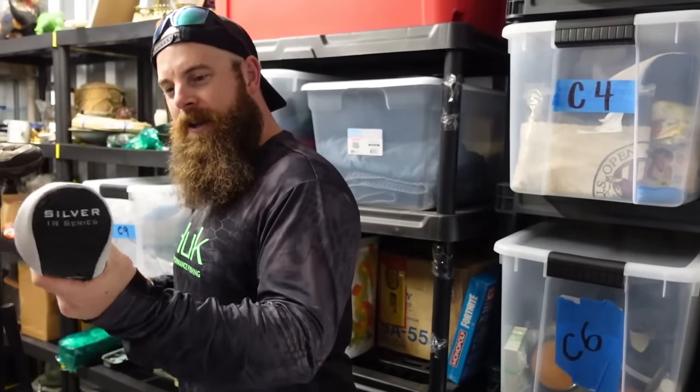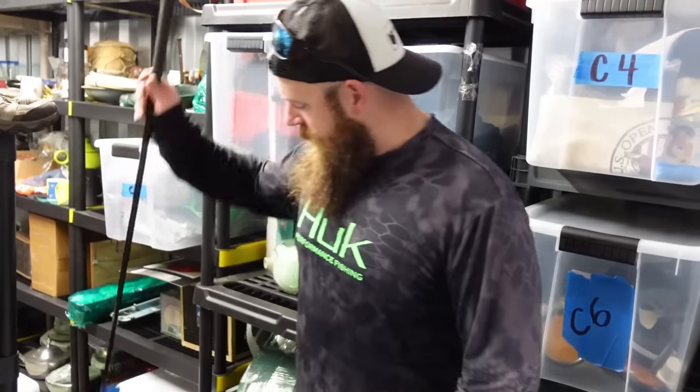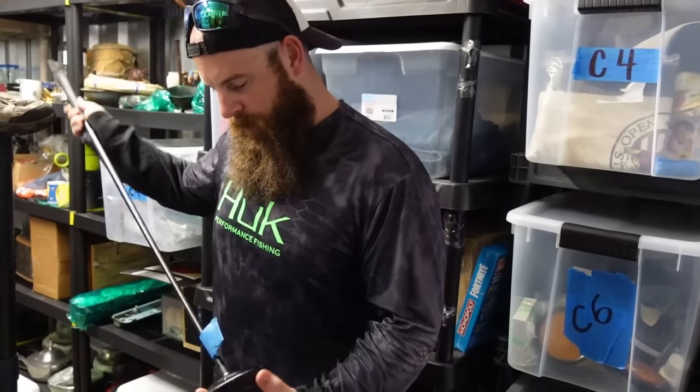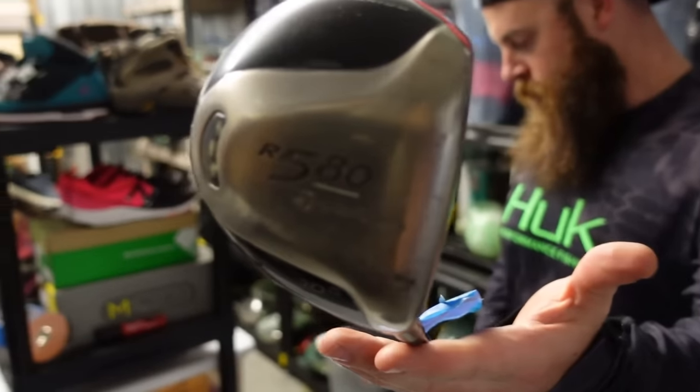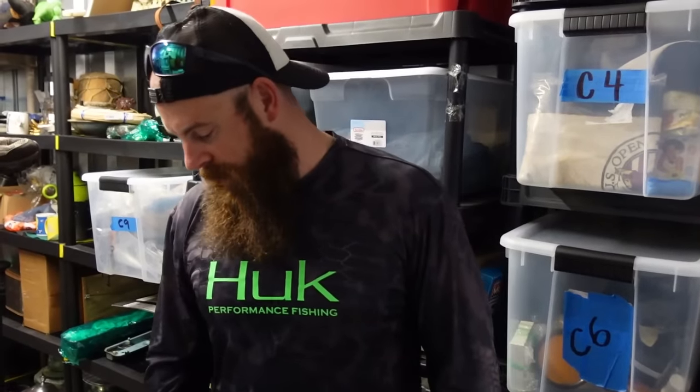This one doesn't have a head cover but it's super clean — I'll probably wrap this one up. It's a nice TaylorMade. It sold for $20 plus shipping. And as you can tell, it's golfing time — it's getting warm outside and people are wanting to hit some golf balls.